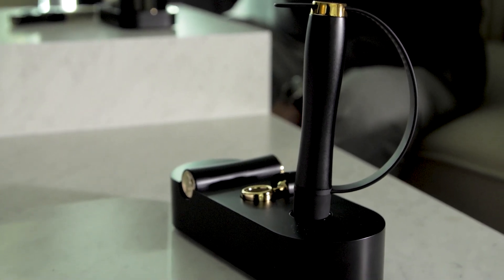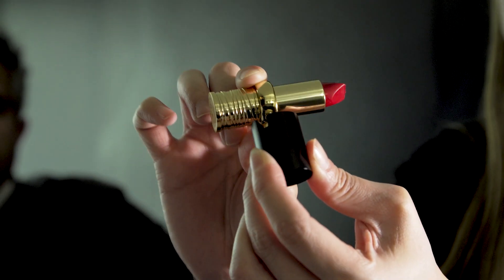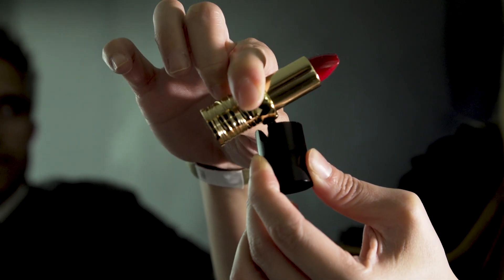This is designed for people with physical motor disabilities with limited hand or arm movement, and they can use this to apply lipstick for themselves. Here's how it works.